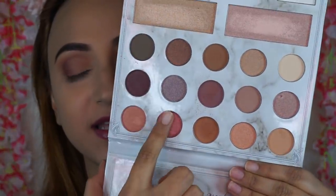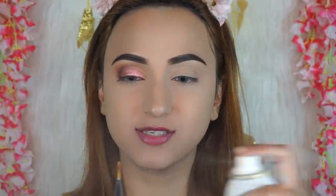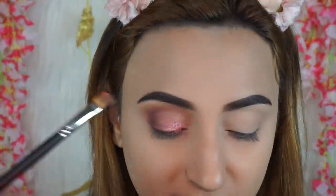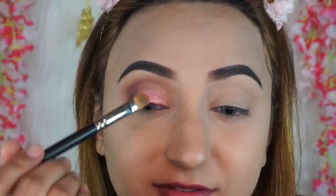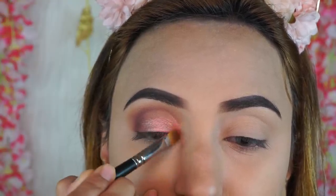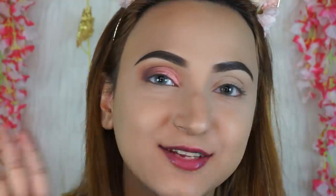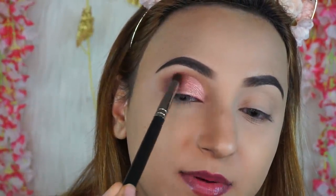Keep building it up until you're happy with the intensity. Now I'm going to pick up my favorite shade in this entire palette — a pinky golden duochrome shade — which is absolutely beautiful, going all over the lid. Then I'm taking a MAC 242 brush, wetting it slightly, and picking up the same shade to create a half cut crease. It looks so beautiful and easy to do. Look at that stunning pinky gold look!